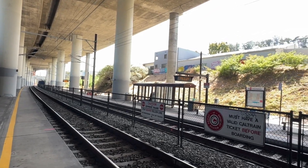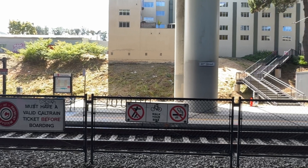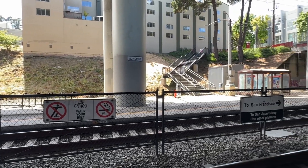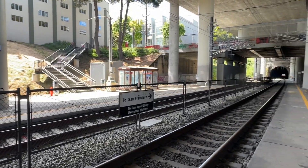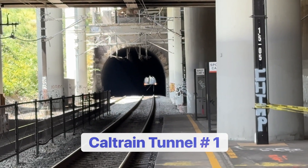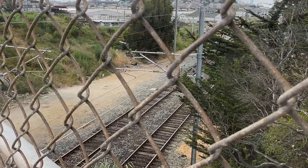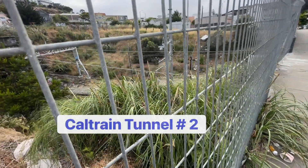Catenary is now up at the 23rd Street Station. Wiring is also complete at the Oakdale Avenue overpass just before tunnel number 3.